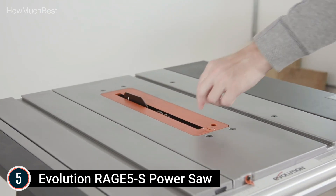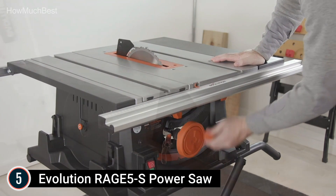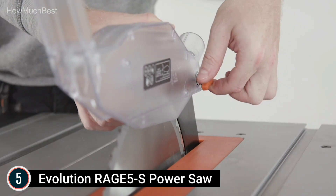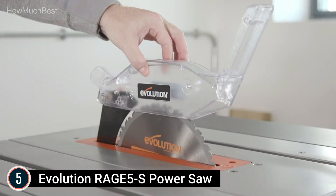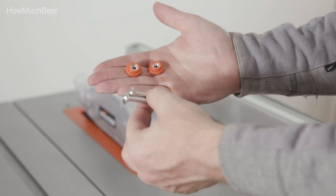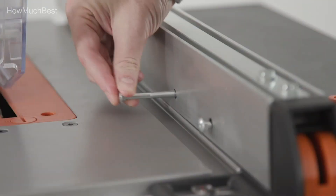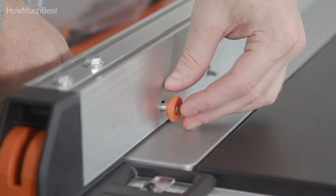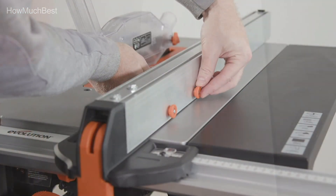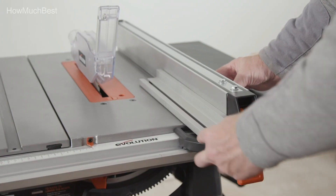Raise and lower the blade height for trench cuts with this folding table saw. Achieve 3-1/4 inches depth of cut at 90 degrees and 2-1/4 inches depth of cut at 45 degrees bevel. The included 28T Japanese TCT saw blade — tungsten carbide tipped — allows the table saw to cut effortlessly through steel, aluminum, timber with embedded nails, plastic, and more. For added safety, the included push stick provides safer operation when handling offcuts, and the saw table features left and right table extensions to support wide workpieces. The all-in-one Rage 5S table saw offers a collapsible frame with wheels for easy storage and transportability, meaning there is no need for a separate miter saw stand.